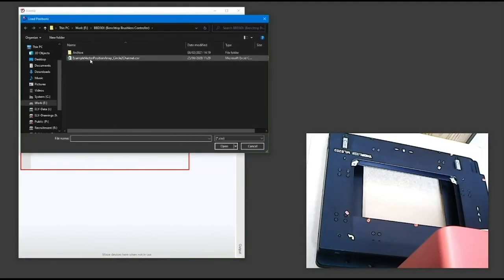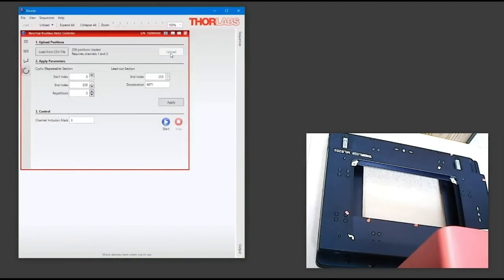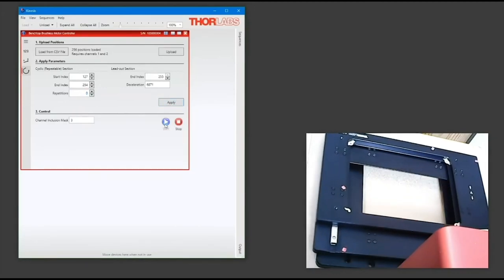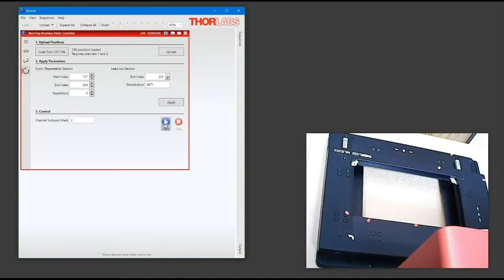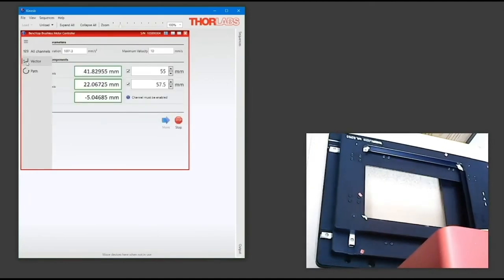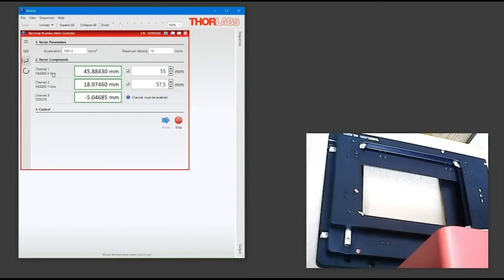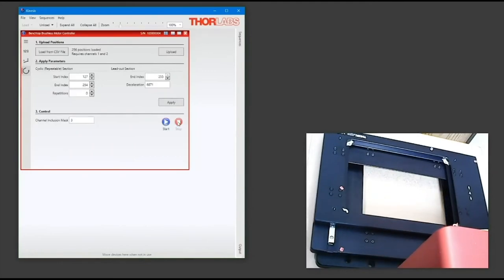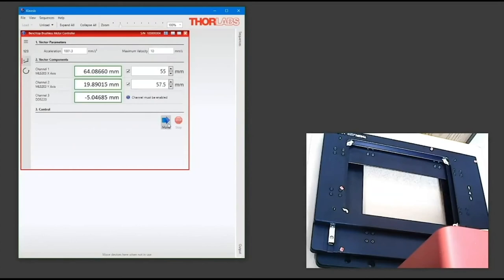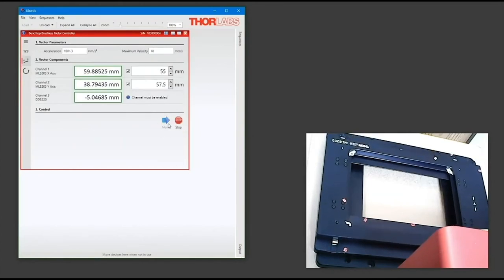Also new is the ability to upload a CSV file containing time position points to Kinesis, which is then read by the controller, allowing for complex path movements. You can select where in the file you wish to start and end, and the number of cycles. Once applied, it is read by the controller and you can start the move. Here we are demonstrating a circular path, but there is the ability to create any path the user wishes. Returning to the vector path, you can see both channels moving synchronously, highlighting a true synchronised move.